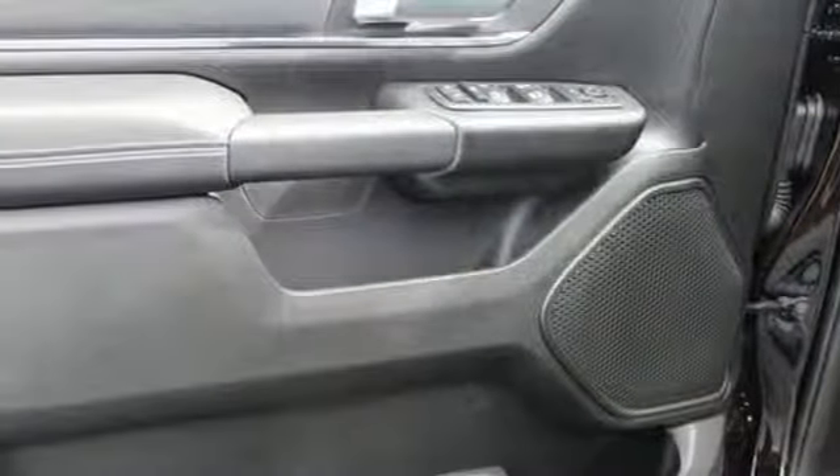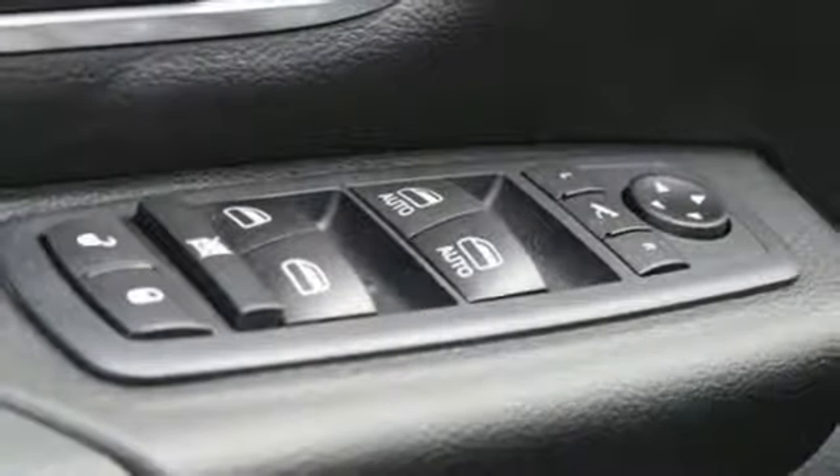Dual zone climate control. Active grill shutters. Heavy duty shocks. Auto dimming rear view mirror. And power heated mirrors.